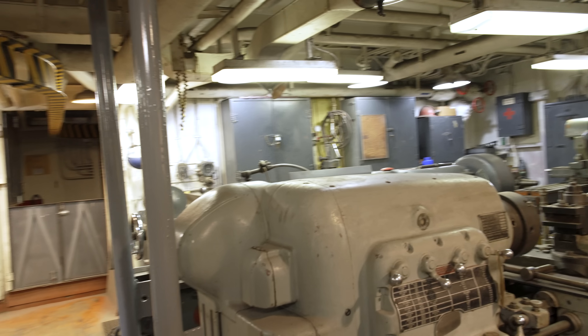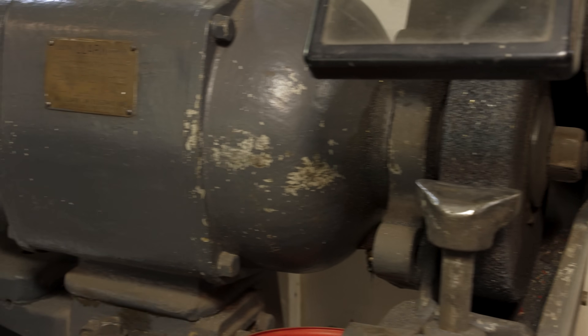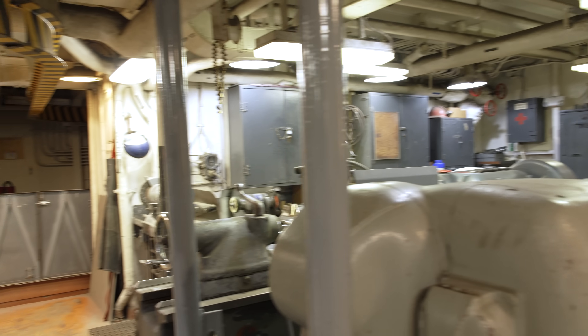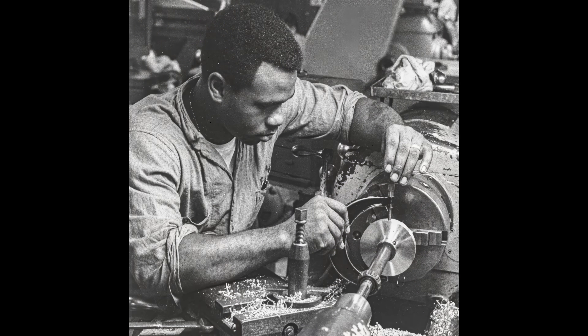When we got the ship, the only thing in here was this giant grinder, that table, and the drill press back there. All the rest of the stuff we got from the Mothball Fleet over in Sausalito. So it's been donated — they give it to us. And this is the equipment that would have been on the ship — it's the same period.